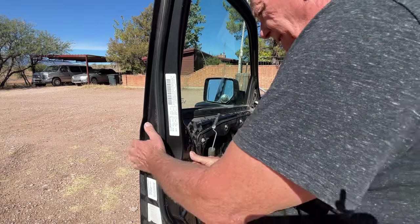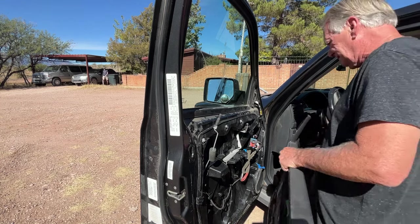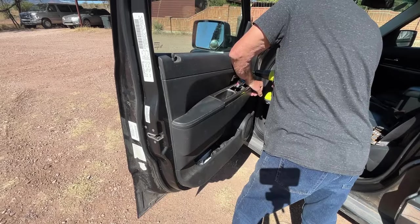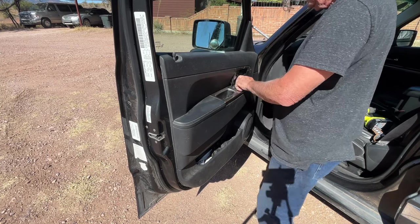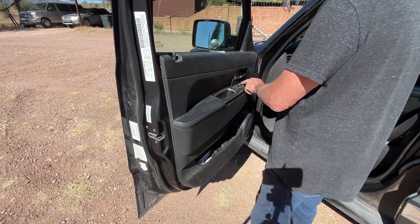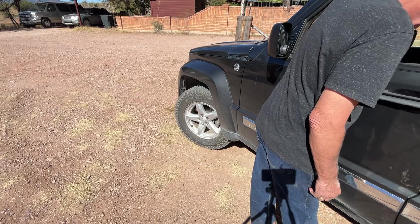One more little rubber plug to put in. Checking the door locks — success, all working fine.